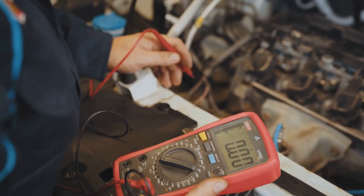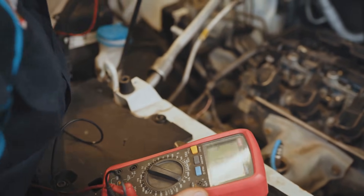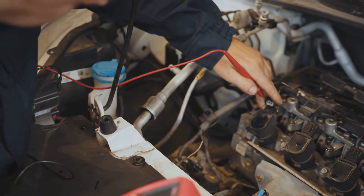If you know how to use an ohm tester, you can test the temperature gauge yourself. It's a good way to confirm if the cluster is actually the problem.